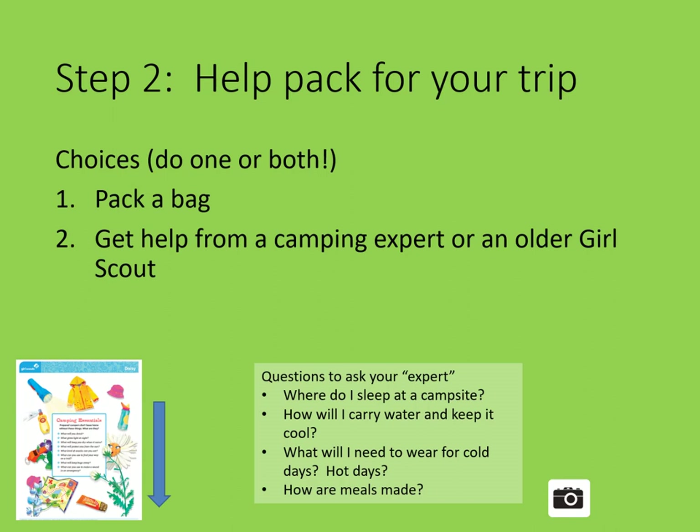Step two is to help pack for your trip. 'Be prepared' is the Girl Scout motto. This means finding out what you will bring on your camping trip. What will you wear if it rains? How will you make sure you don't get a sunburn? Will you bring your books or favorite stuffed animal? Here are the choices — do one or both. Pack a bag: ask a family member to help you make a list of what clothes and things you will need for your trip.